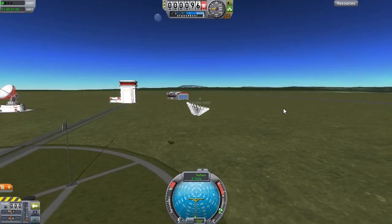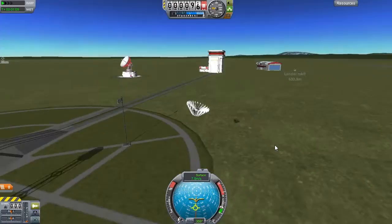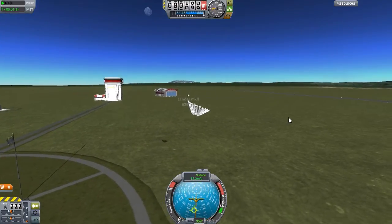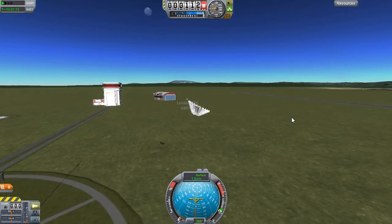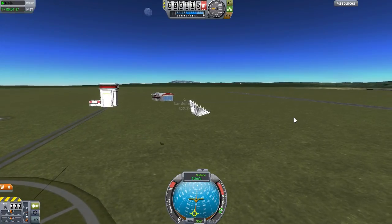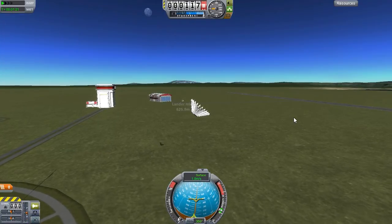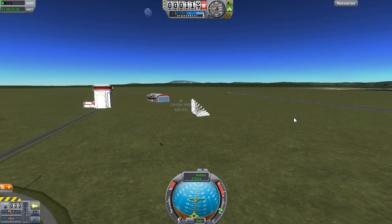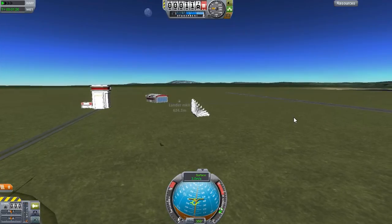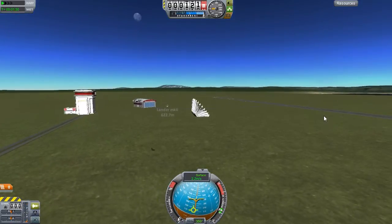I wonder if I just pitch it all the way forward. Things are happening! We kind of shot up there for a moment, but then it all kind of went away. Maybe if I go back and forth on the pitch, so up and down. No, that doesn't seem to be doing much. Let's just try to pitch it forward and see what happens.